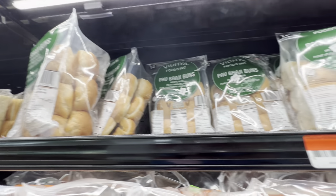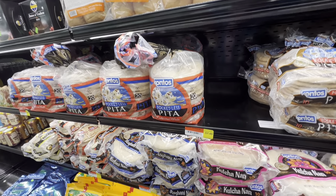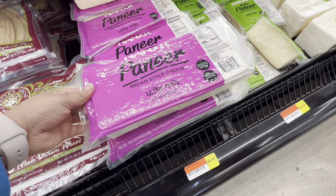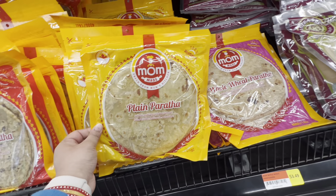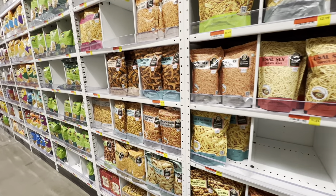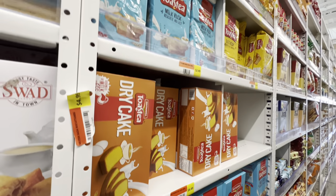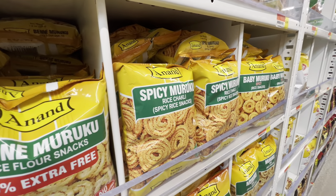These are the breads that they have — different pav bhajis, of course a lot of parathas and naans, all with different flavors. Definitely a huge thumbs up for all those brands that produce all these things for us. There were four different aisles for the whole Indian snacks, and I was completely amazed by the variety. Usually Gaurav and I have different tastes, and I love Muska Chaska, so we ended up buying mostly a lot of snacking items.